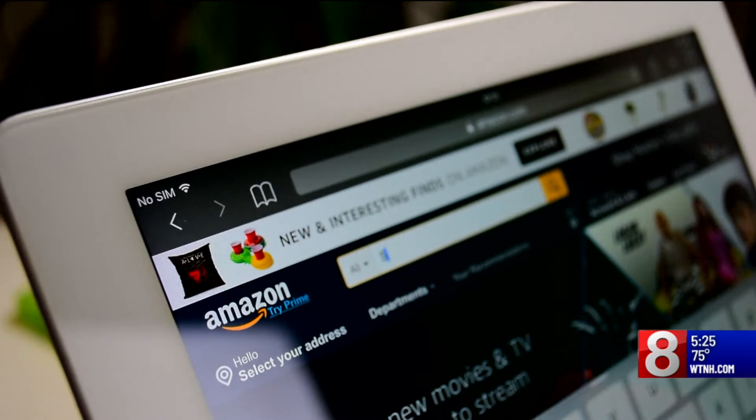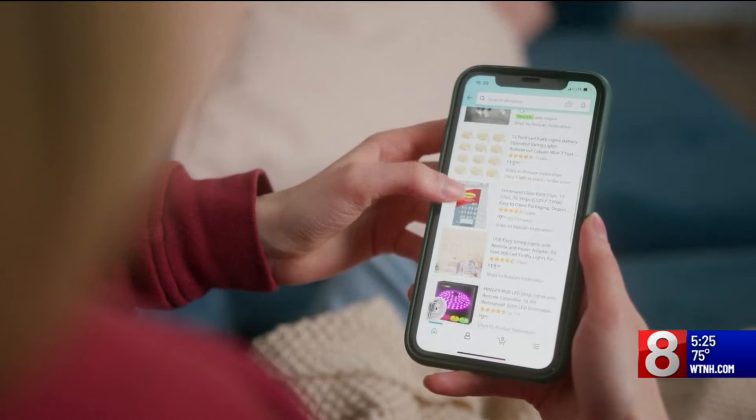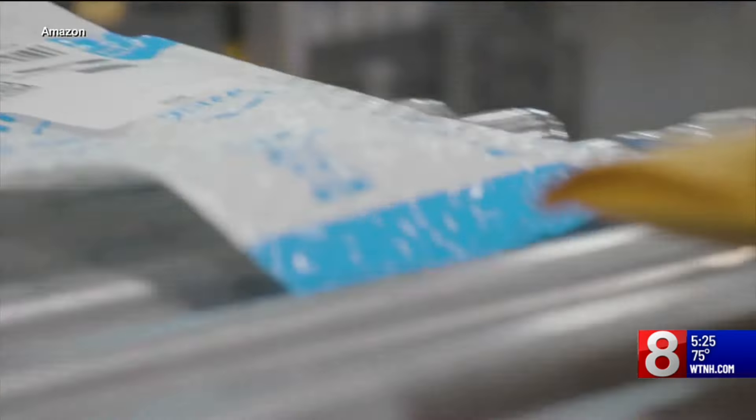Prime Day is July 16th and 17th. Amazon Prime Day is a two-day event exclusively for Amazon Prime members, with thousands of items on sale in all product categories. So what's the best way to get deals for this year's Prime Day event?